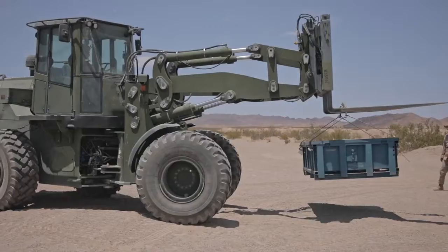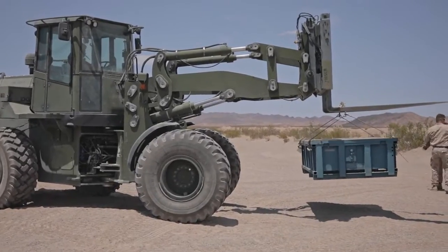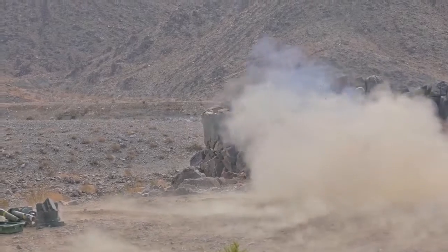ITX is where we bring together all elements of the MAGTAF from across MFR, which is a command element, a logistics combat element, a ground combat element, and an air force.